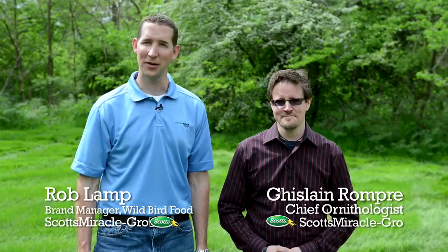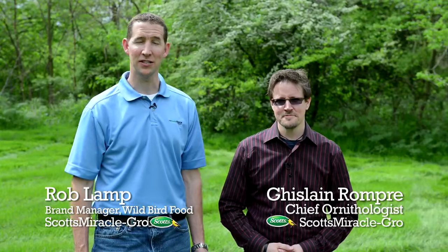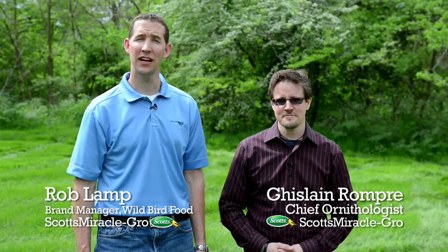I'm Rob Lamp with the Scott's Wild Bird Food team, and I'm here with Gislaine Rompre, our chief ornithologist at Scott's Miracle-Gro. Thank you, Rob.